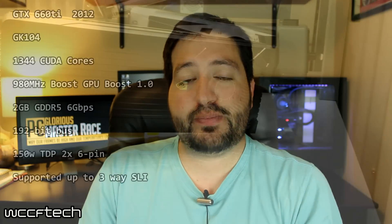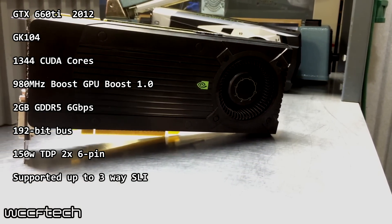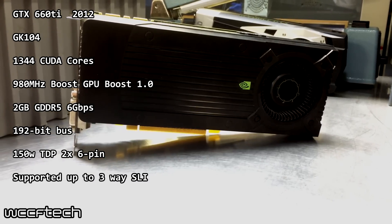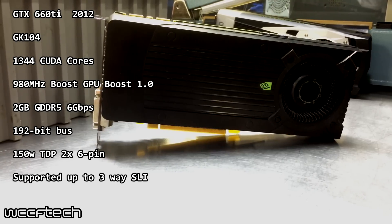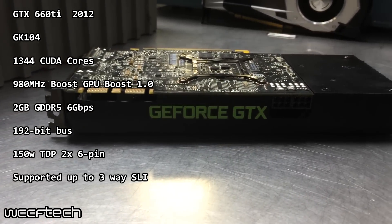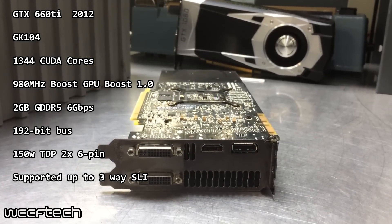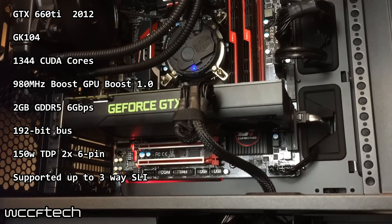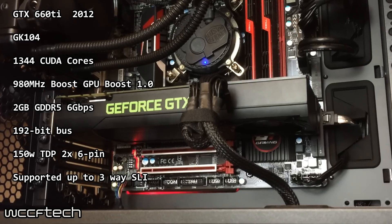Taking things all the way back to 2012, we look at the first line of graphics cards from when Nvidia introduced their 28nm architecture. The GTX 660 Ti features a cut-down variant of the GK104 architecture with 1344 CUDA cores, a boost clock of 980MHz with GPU Boost version 1, rocking 2GB of GDDR5 at 6Gbps on a 192-bit bus. This card featured a 150W TDP delivered via two 6-pin adapters and could support up to 3-way SLI.